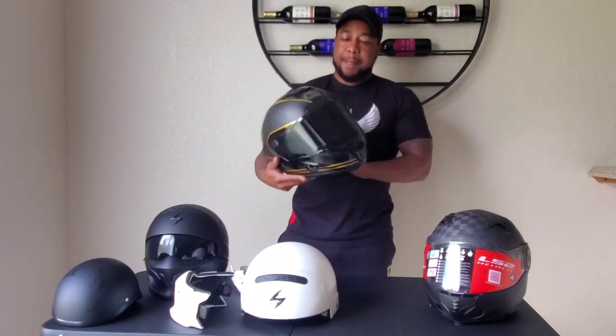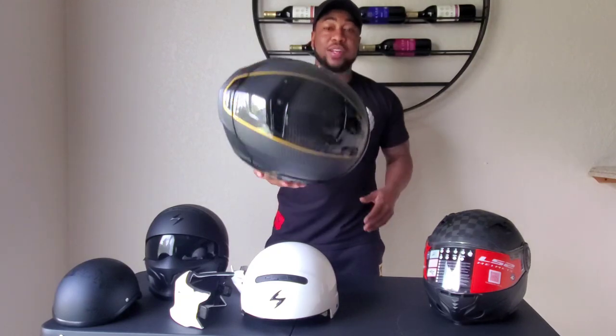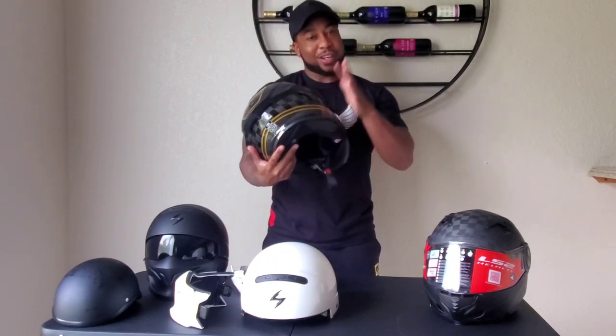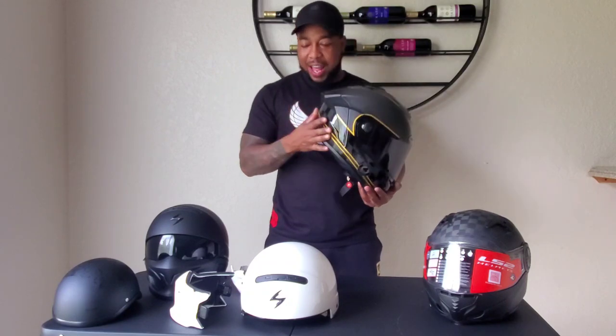This is my Bell Race Star full carbon helmet — the Ace Cafe edition. I love this helmet. It's another very lightweight helmet. I used to drag race with this helmet, so it's proven. It's also a very quiet helmet. This is actually the most expensive helmet I own. I'm going to start motor vlogging — hitting the road, taking turns, going to hangouts — and I'll need a quiet helmet for that.